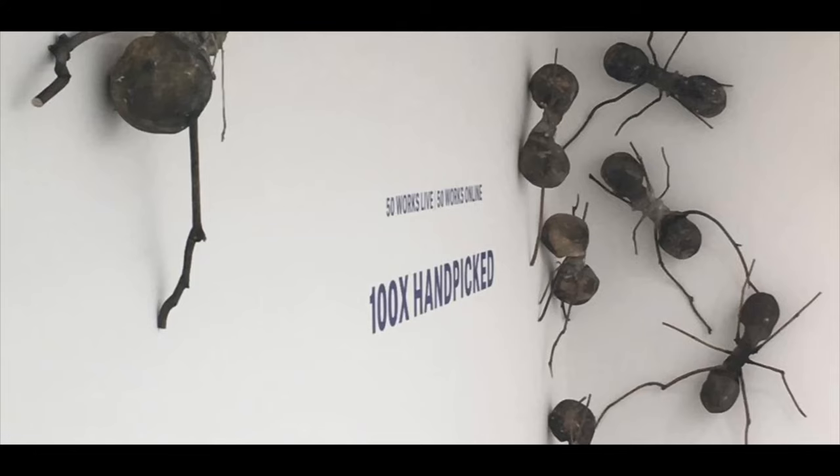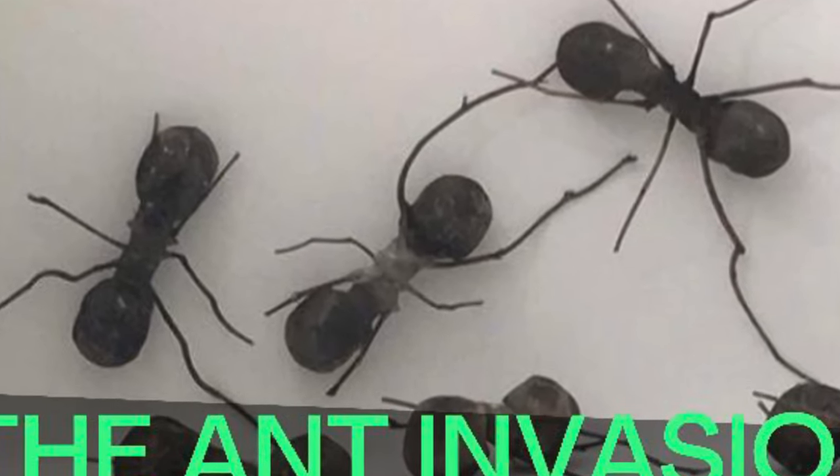A few years ago, the Saatchi Gallery on London's King's Road was invaded by giant ants. They crawled all over the walls. It was quite a sight and conjured up a lot of sensory feelings. If you don't like creepy crawlies, it might have given you the shivers. But it was pretty spectacular, and up close, these ants were actually fantastic sculptures.